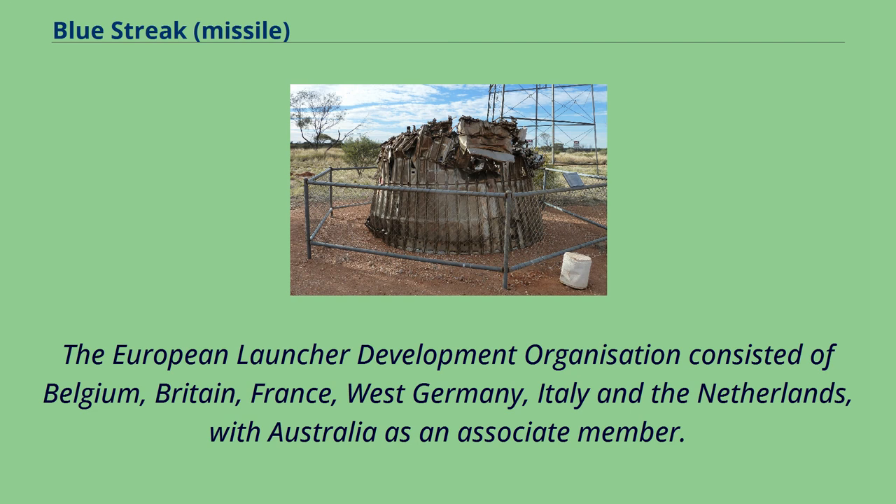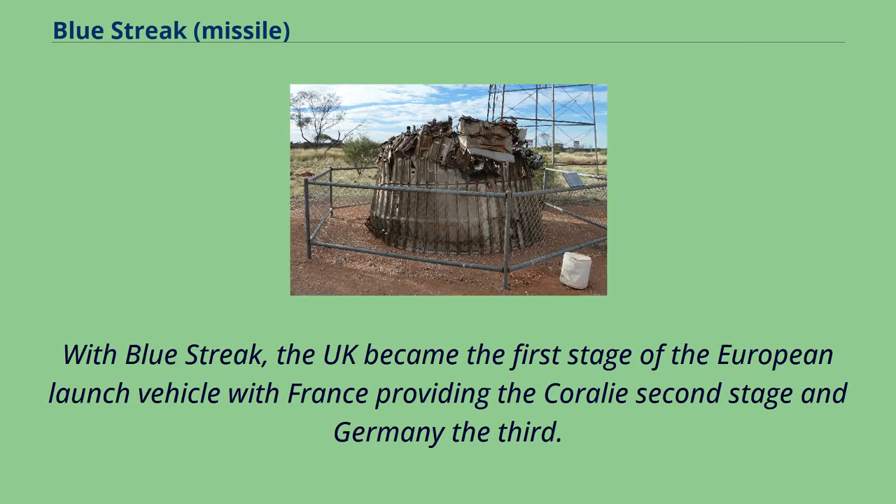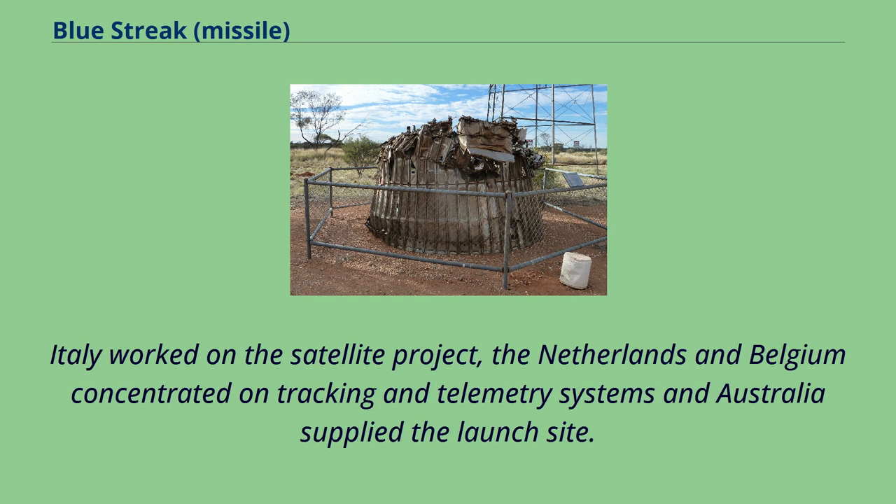Preliminary work began in 1962 and ELDO was formally signed into existence in 1964. With Blue Streak as the UK's contribution for the first stage, France provided the Coralie second stage and Germany the third. Italy worked on the satellite project, the Netherlands and Belgium concentrated on tracking and telemetry systems, and Australia supplied the launch site.